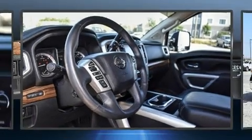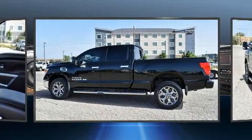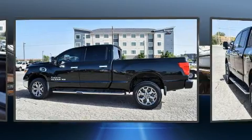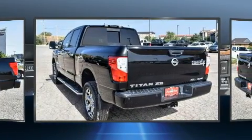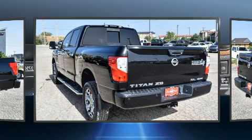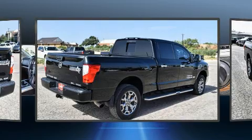Climb inside the 2017 Nissan Titan XD. This four-door, five-passenger truck still has fewer than 40,000 miles. It features an automatic transmission, four-wheel drive, and a five-liter eight-cylinder engine. The engine breathes better thanks to a turbocharger, improving both performance and economy.